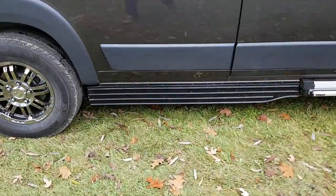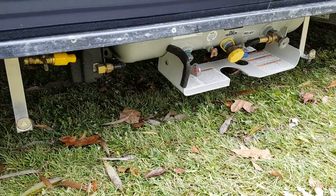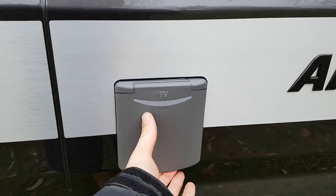At the bottom here, if you raise this panel, there is a 22-liter propane tank. On the side here you have TV hookup and power.